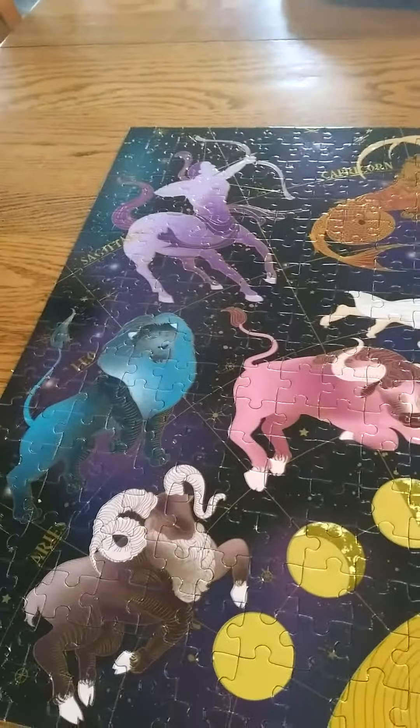What's up guys, in today's video I'm going to be showing you the puzzle that I did in two days. Here it is — it's all the zodiac signs. I'll show you each one.